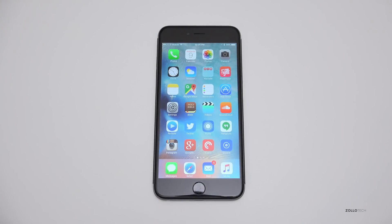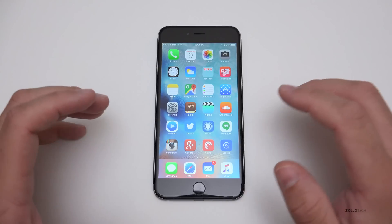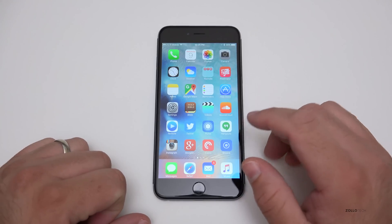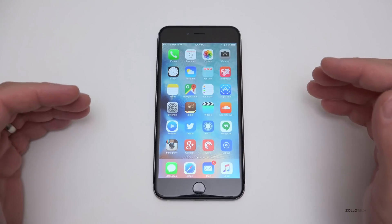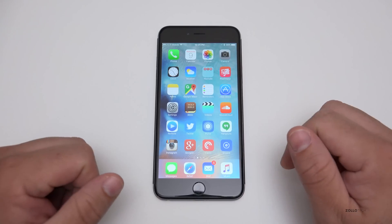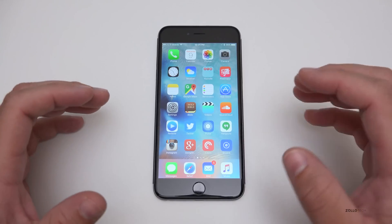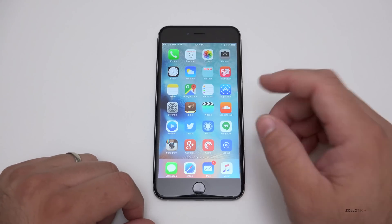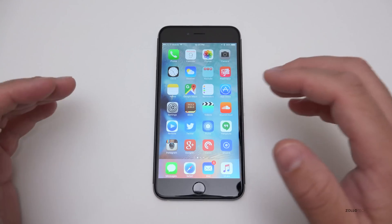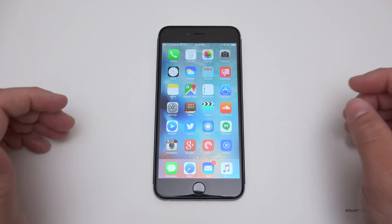Hi everyone, Aaron here for Zollotech. This is iOS 9 Gold Master, or GM — you may have seen this online in other places as well. This is the gold master, which means it's ready to go on people's devices. It comes out on the 16th, and assuming they don't find any issues between now and then, this is going to be the final release. They've only had to change it once in the past.